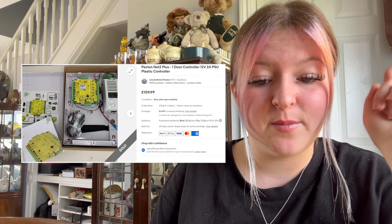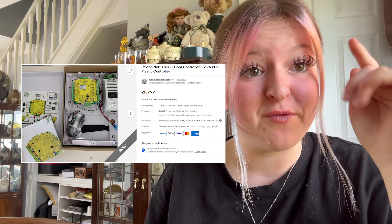We sold a Paxton Net2 Plus one-door controller — a plastic controller — for £159.99 plus £6.59 postage. That sold within a couple of hours. For all you people that know about it — that was a really good sale.